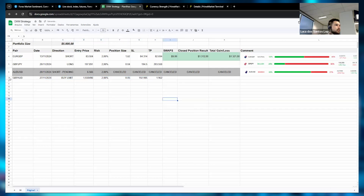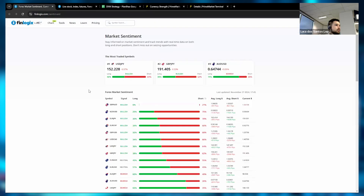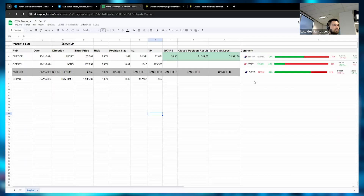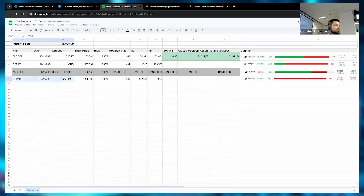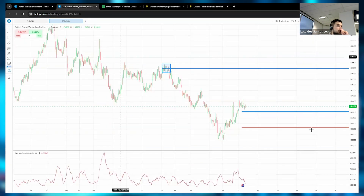Let me take a screenshot of the Finlogix market sentiment for this trade. All right — so we have our fourth trade. The GBP/JPY was a loss giving us break even overall, and now we have this GBP/AUD buy limit trade set up. We only got one trade today — let's wait for it to trigger and hopefully give us a good result.